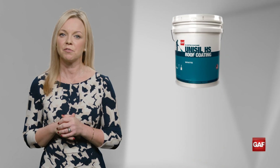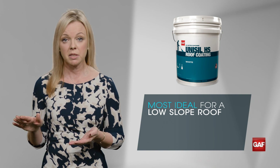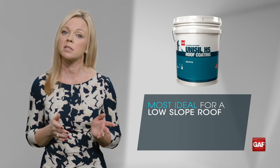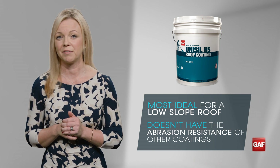Unisil HS isn't for every roof though, Al. It's most ideal for a low slope roof because silicone creates a slick surface, and be aware that it doesn't have the abrasion resistance of some other coatings. So think twice if the roof is a high traffic area.